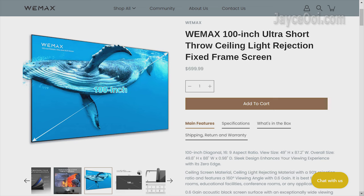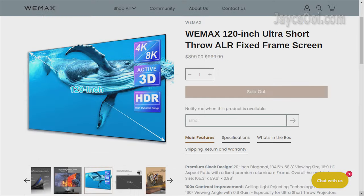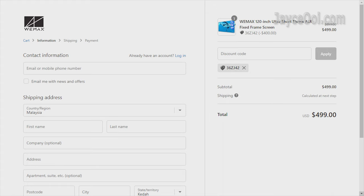For those who own a USD projector, Wimax has 2 ALR screens on promotion too — 100 and 120-inch screen sizes. A perfect companion for a USD projector, with much more vivid colours and contrast.